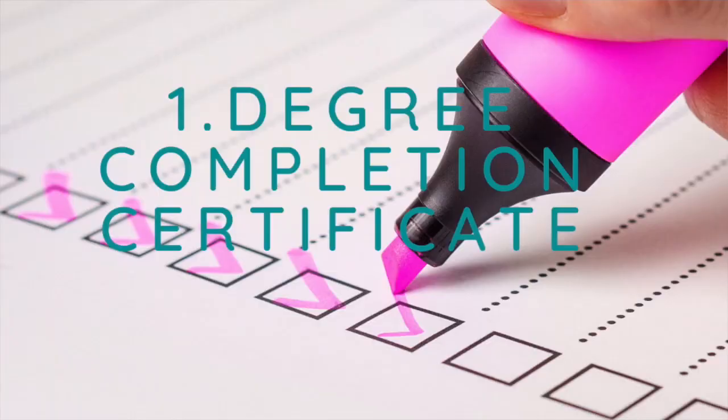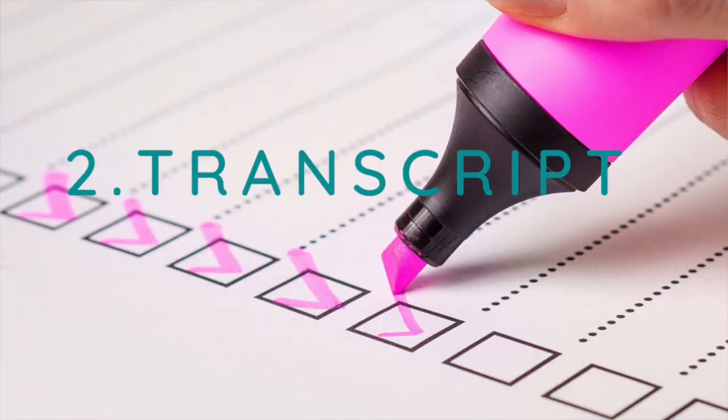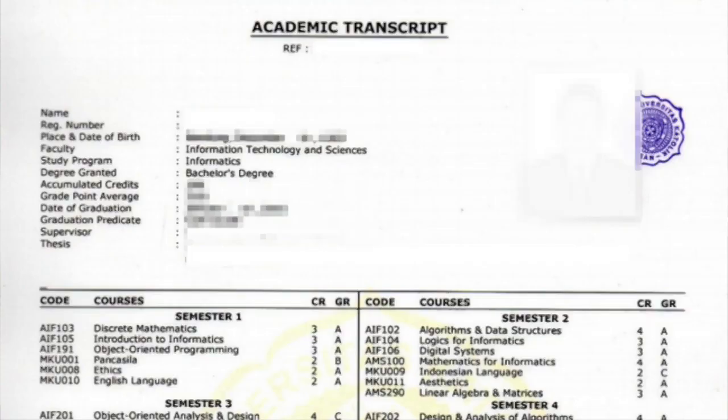First I'll talk about documents needed for both English and German-taught programs, then segregate into what's specific to each. If you are applying for a master's, you need your bachelor's certificate — your bachelor's degree completion certificate. If applying for bachelor's, you need your diploma or 12th standard certificate. The second document is your transcript, which gives the German university an idea of which subjects you took and your credits.